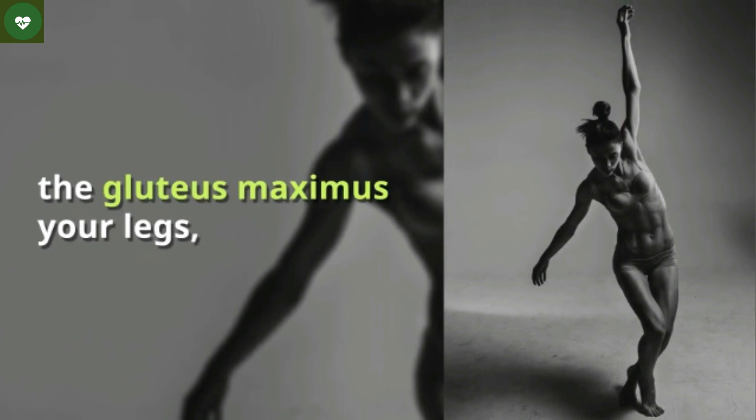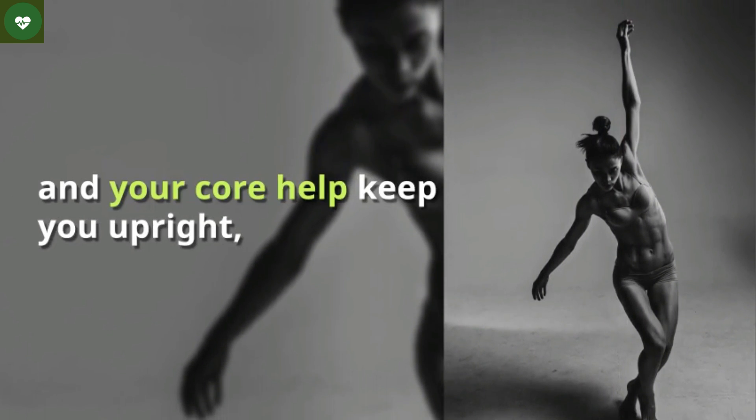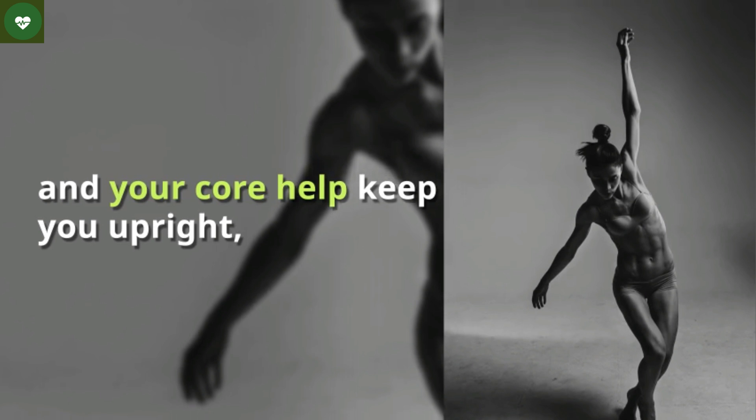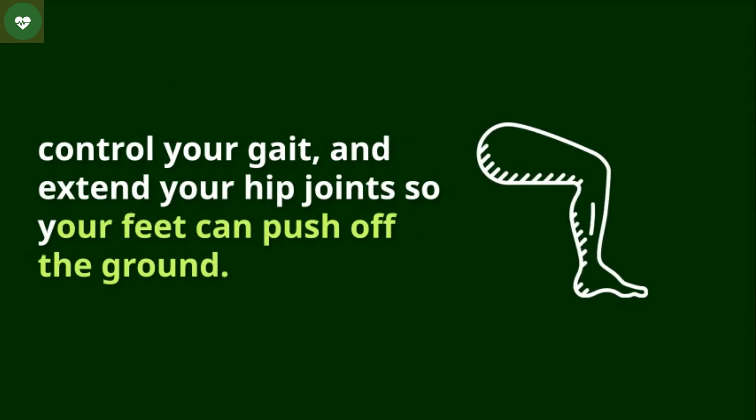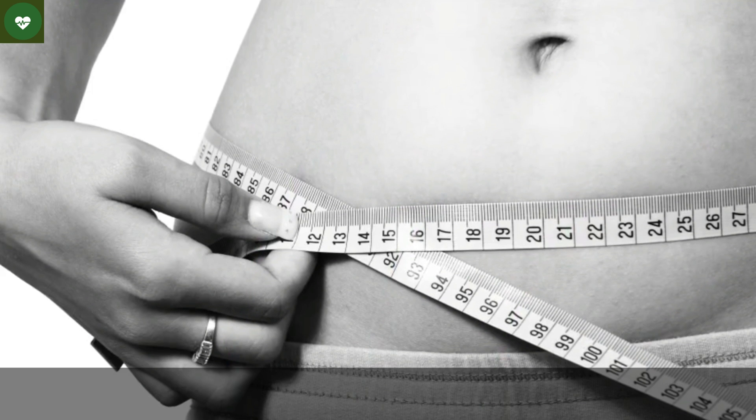As you hit your stride, your body's biggest muscle — the gluteus maximus, i.e., your butt — along with your legs and your core, help keep you upright, control your gait, and extend your hip joints so your feet can push off the ground.